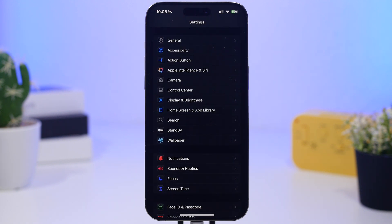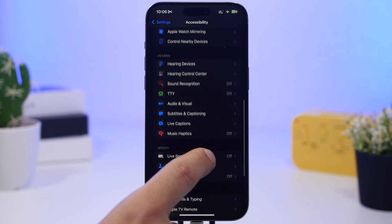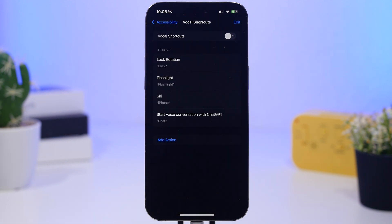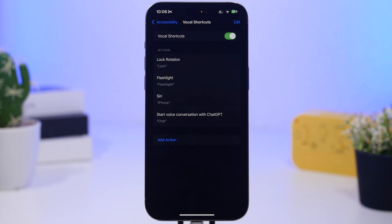Something that consumes a ton of battery is found under Accessibility — a feature called Vocal Shortcuts. Once enabled, it starts using your microphone, and even when you leave the settings, it still keeps the microphone active in the background all the time, consuming battery. The feature lets you set a vocal shortcut so you say something and it performs an action — it's cool, but if you're just using it for fun, make sure you disable it.